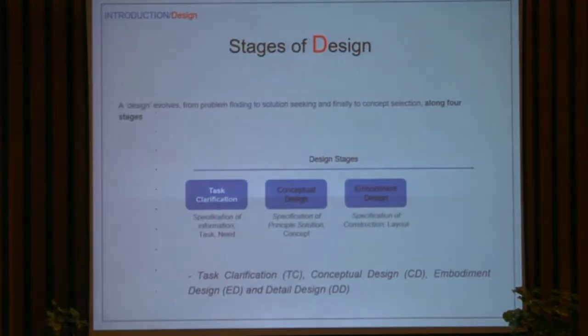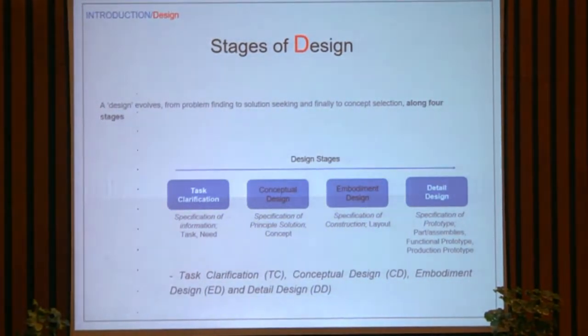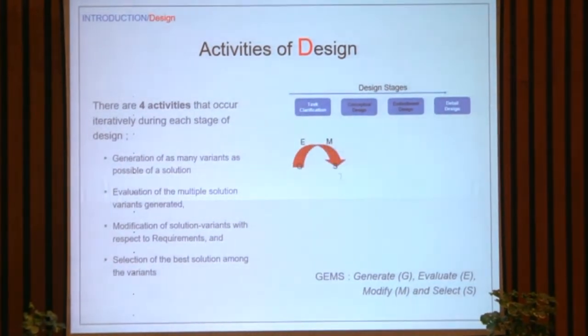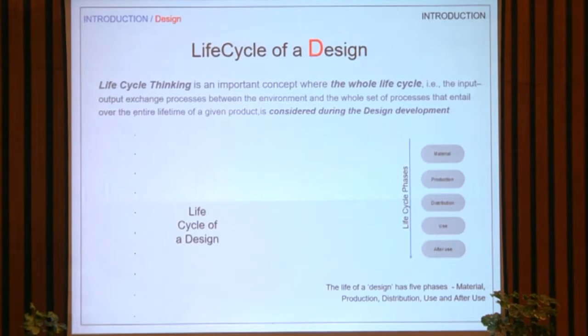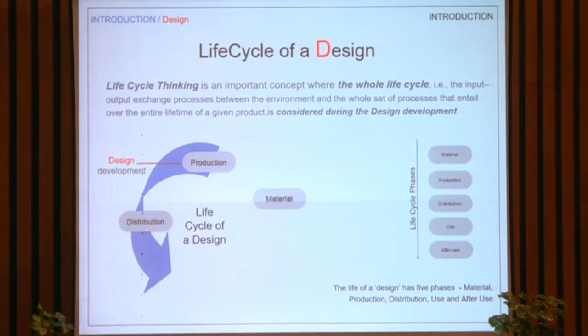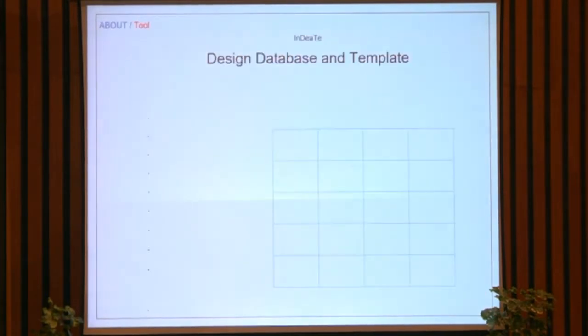When you talk about complex product development processes, you typically talk about stages where you identify the problem, create the specification, develop concepts, embodiments, detail, and so on. We also talk about the activities taken at each stage — generating ideas, evaluating, modifying, and eventually selecting the right ones. Third, which is very important for sustainability — as Professor Satish talked quite eloquently about the importance of life cycle and closing the life cycle — it's important to think about the life cycle as you go through the process. We put these three together to create a framework, which we call a template.